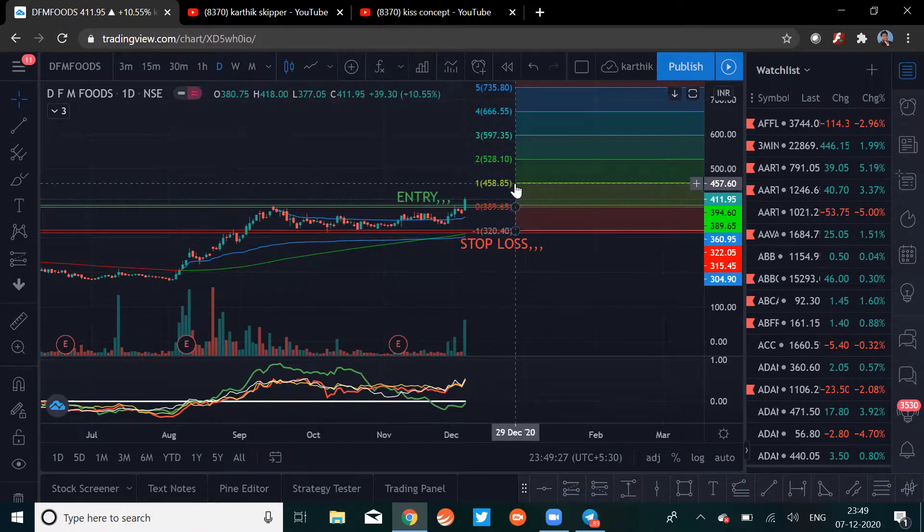The targets are set at 1:1, 1:2, 1:3, 1:4, and 1:5 risk-reward ratios. The reason we used these levels is that there's no prior price action for immediate target identification, so we're using these ratios. Technicals are good, the chart is good — everything looks nice.